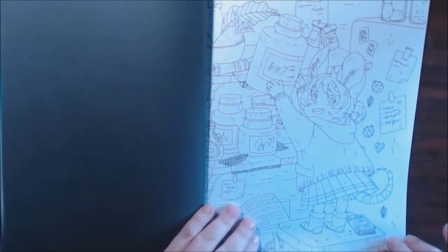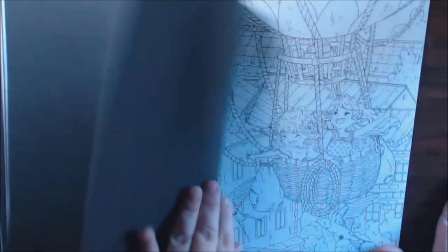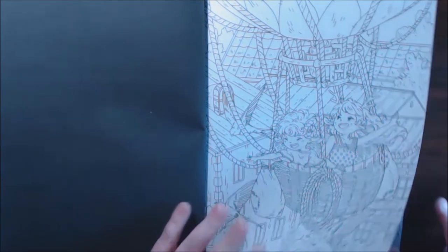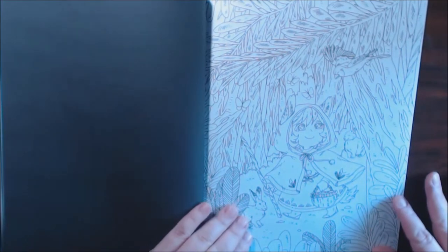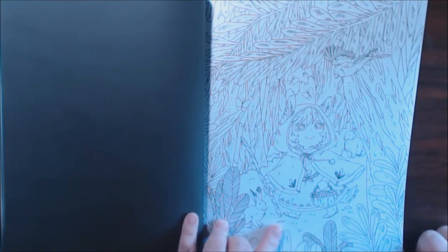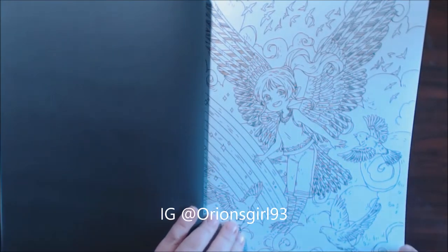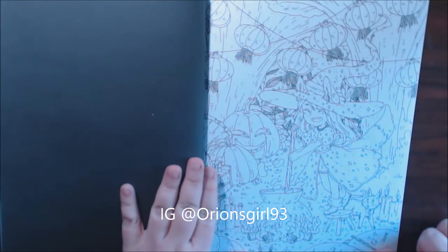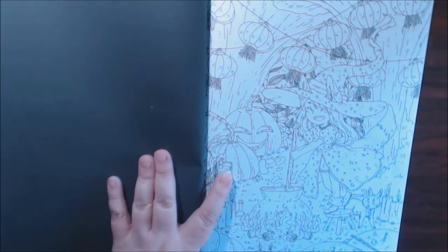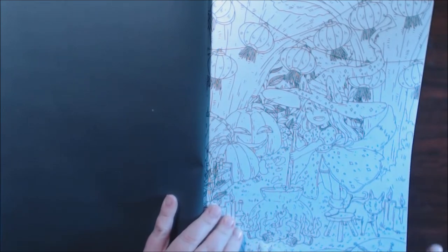My daughter stole this book from me on the first day. I thought she was coloring in the book, but she said she didn't want to color in my book because she made a few copies and colored them. I'll post those on my Instagram when I get a chance. This is so cute. Yeah, she loves this book. I love this one with the pumpkins and the witch and the cauldron and everything.